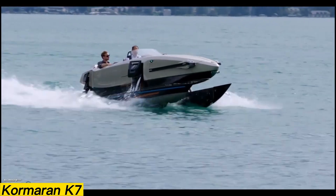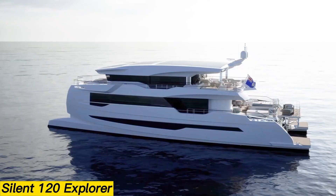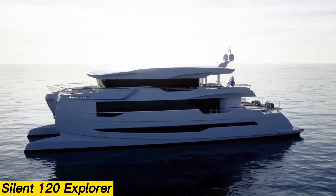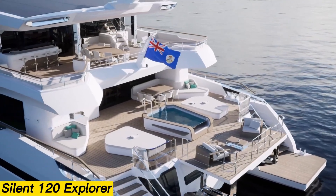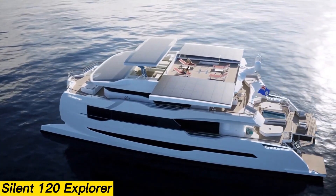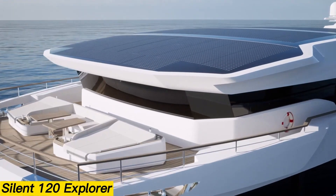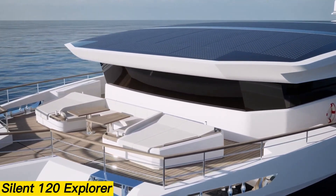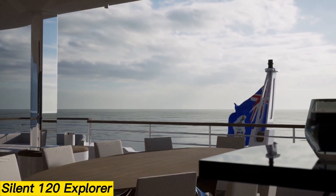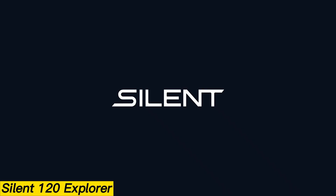Silent 120 Explorer. The Silent 120 Explorer is a groundbreaking example of sustainable marine design, combining luxury with environmental responsibility. Built by Silent Yachts, it showcases advanced engineering and modern styling while offering a new approach to eco-friendly yachting. This 34.113-meter power catamaran, crafted with a fiberglass GRP hull and certified under CE Class A, is capable of crossing oceans with ease. Powered by electric hybrid engines, it reaches a top speed of 14 knots and maintains a cruising speed of 10 knots.